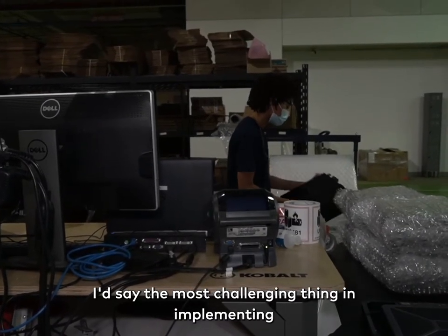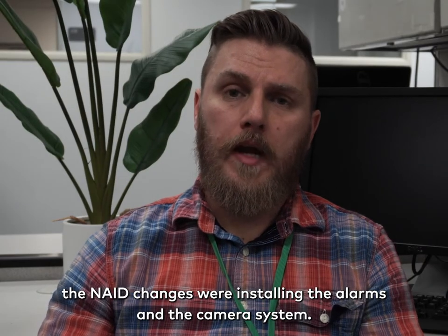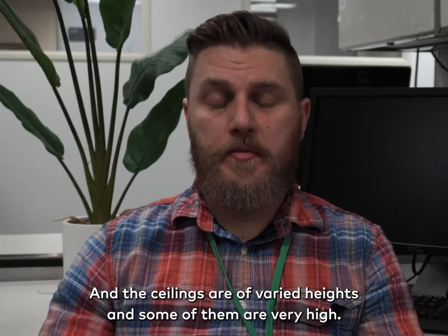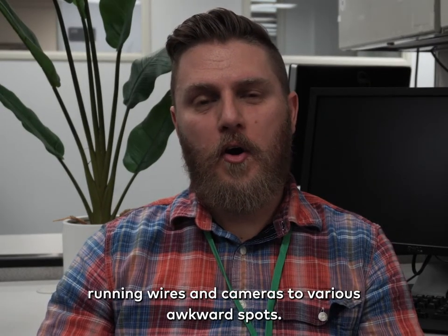The most challenging thing in implementing the NAID changes were installing the alarms and the camera system. The Focus Hope warehouse here is a very old building — it's an old factory — and the ceilings are varied heights, and some of them are very high. So our friend Q spent a lot of time on the scissor lift, running wires and cameras to various awkward spots.